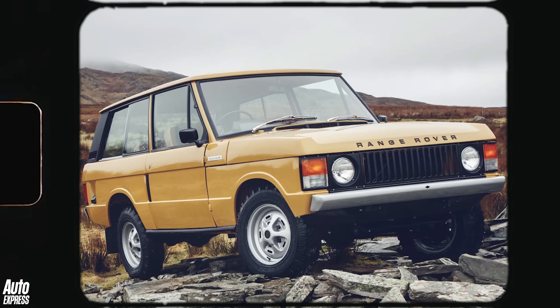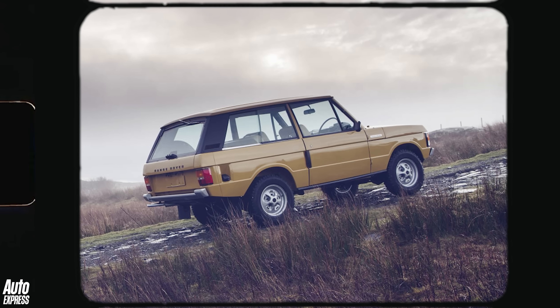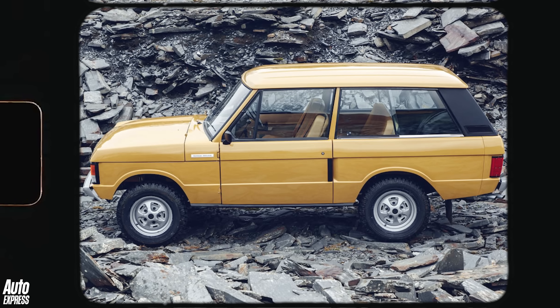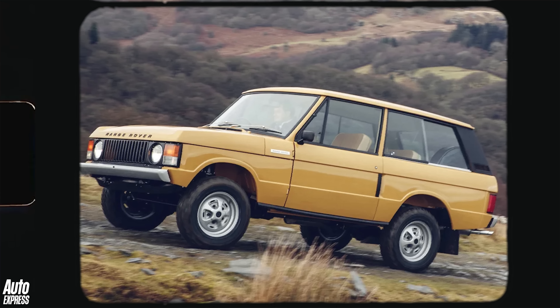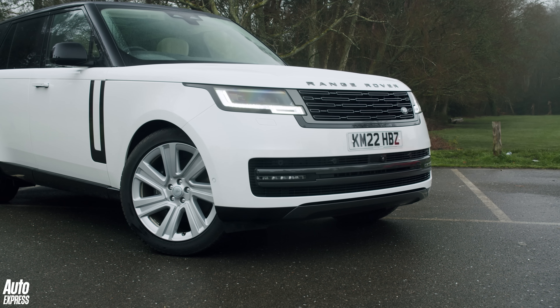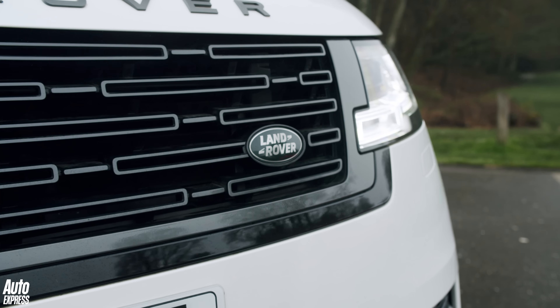Launched in 1970 to a call from customers for a more sophisticated but still rugged way to get them on and off the farm, the original three-door Range Rover wasn't just a sales success but arguably invented the luxury SUV segment all those years ago. Yet while Range Rovers have always impressed with their rugged capability, it's the iconic design that's since become just as important to its modern-day clientele.